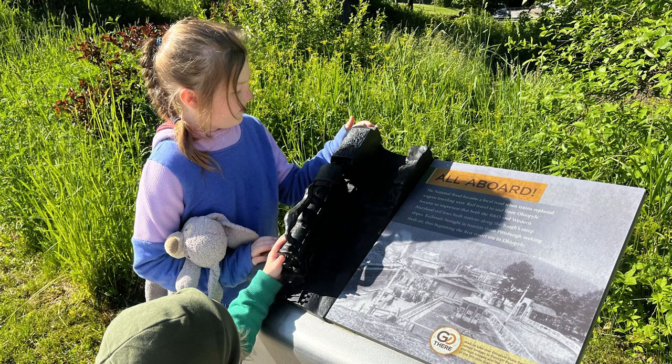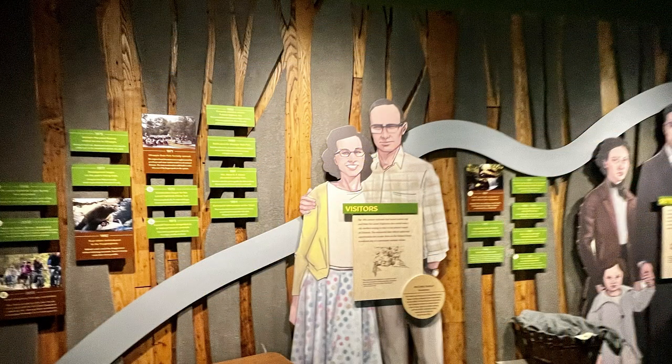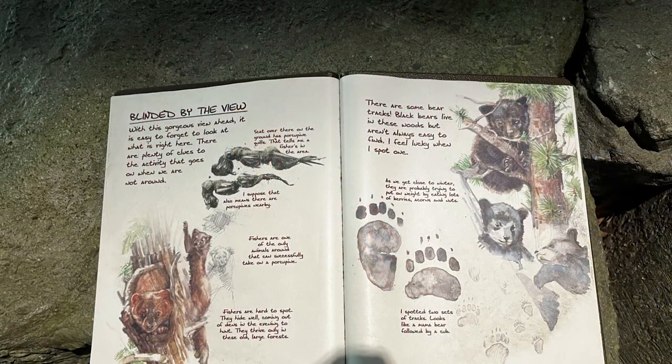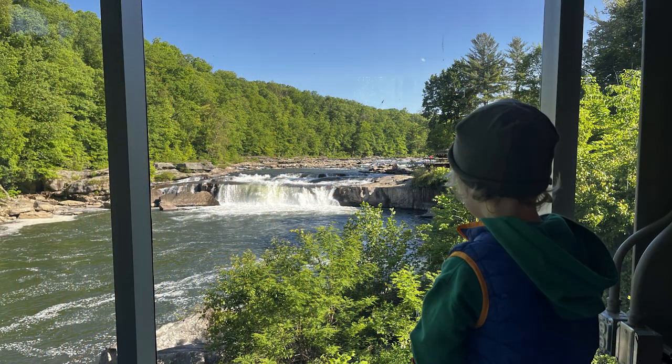Once the kids were up and dressed and ready to go, we headed over to the Ohio Pile State Park Nature Center, which had so many interactive displays — our children were in there for over an hour. We were reading them the different dialogue on the displays, and they had this great stamp sheet that the kids had to move through the exhibits in order to gather the stamps on their pages.